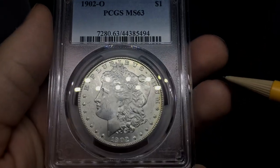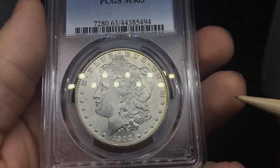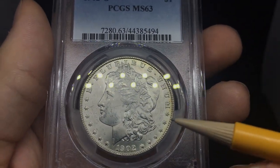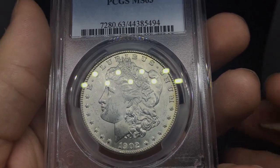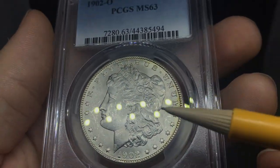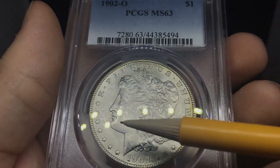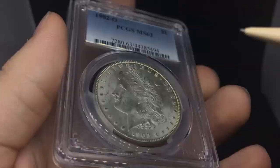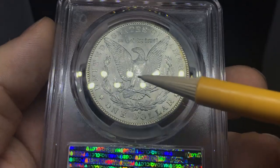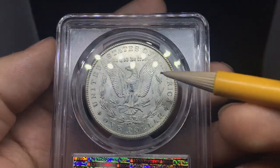Another O-mint Morgan Dollar — something you can already expect: weak strike. I think this one is a combination of weak strike and rub, so with that combination they're going to keep it at a 63 rather than a 64. You can even see the rub right here in the hat. A little bit of chatter on the face — no big hits or gouges. When we take a look at the reverse, it's just super soft with some hits as well. That definitely keeps it out of the money on 64, but 63 is common that way. They're mostly going to be looking at the obverse when making their decision.